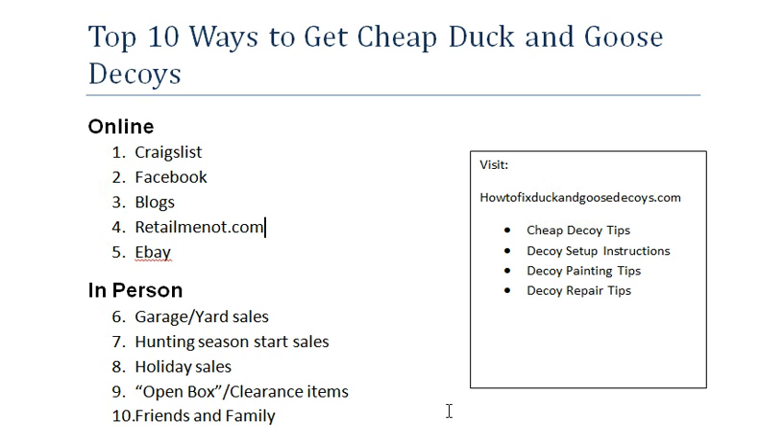If you have more questions on how to get cheap used duck and goose decoys, check out our website at howtofixduckandgoosedecoys.com. We also have other resources there — cheap decoy tips, decoy setup instructions, how to paint your decoys, and how to repair decoys. Visit our website and we'll be happy to show you more resources to help you out with your decoy spread. Hope this video is useful — check out our channel for more options. Thank you.